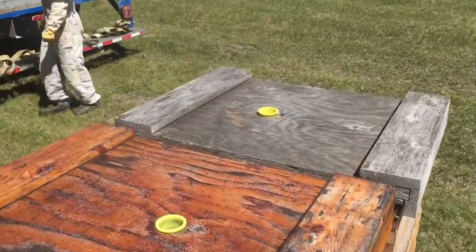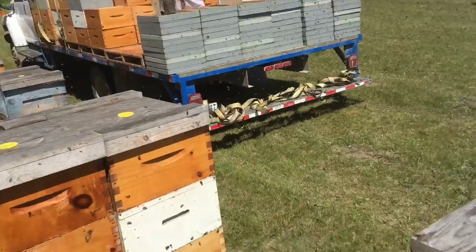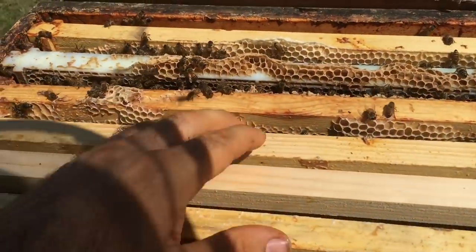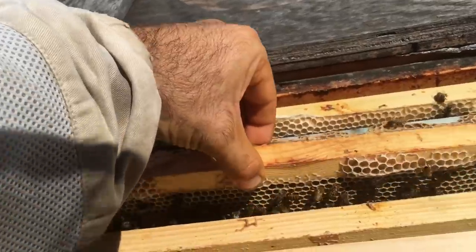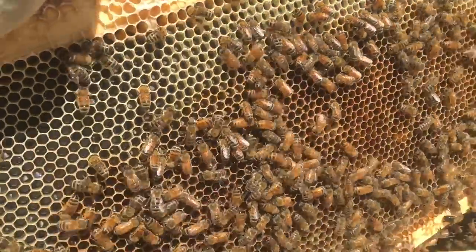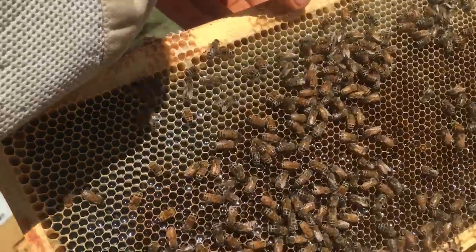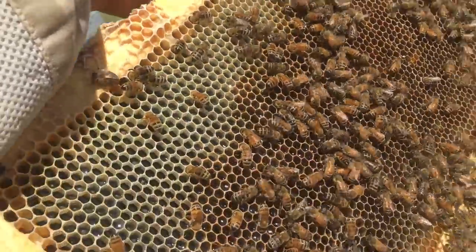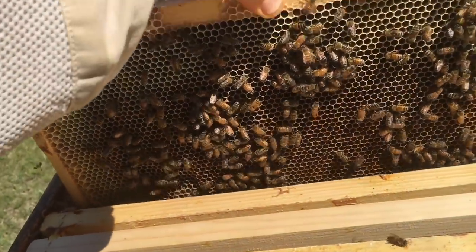We had a nice little rain last night. Stripping off boxes, I noticed earlier that the flow had really been slowing down — these weren't filling the comb up as quick. You can see that's a frame of fresh nectar, so we're back in the flow.